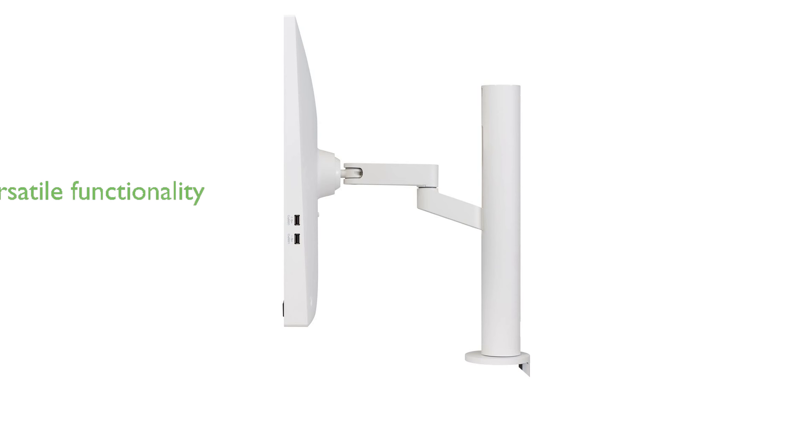The integration of AirPlay 2, screen share, and Bluetooth enhances the monitor's functionality, making it a versatile hub for entertainment and productivity.